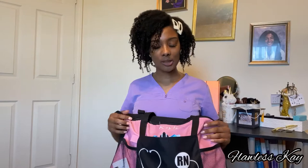It comes with your custom name and your credentials — you can put RN, LVN, CNA — they have all different initials you can put on it. I just love this bag. It also came with a water bottle because they were having a promotion: buy the bag, get a free water bottle. So that's just a little bit about this bag.